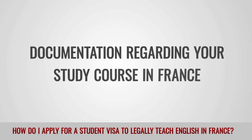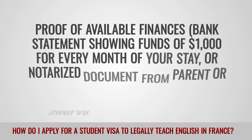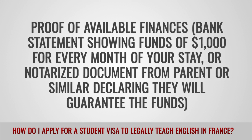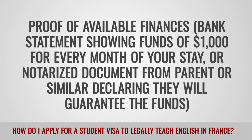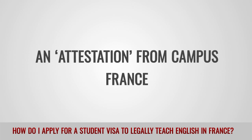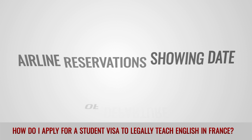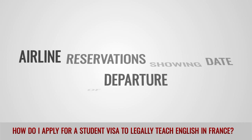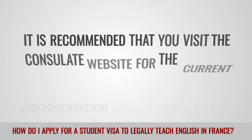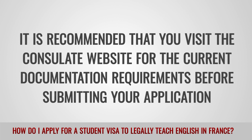Additional required documents include: documentation regarding your study course in France; proof of available finances — a bank statement showing funds of $1,000 for every month of your stay, or a notarized document from a parent or similar guaranteeing the funds; an attestation from Campus France; a completed French immigration form; airline reservations showing your date of departure; and a 50 euro processing fee. It is recommended that you visit the consulate website for the current documentation requirements before submitting your application.